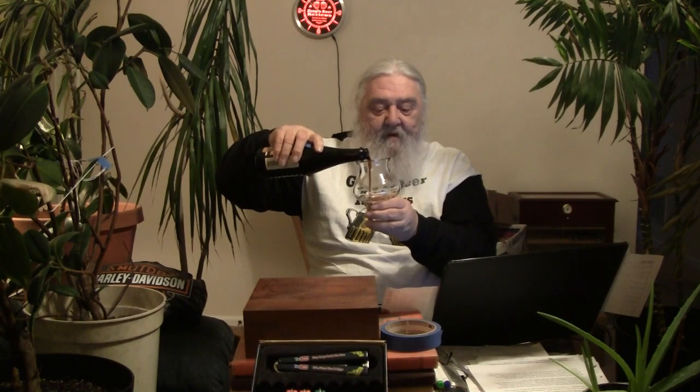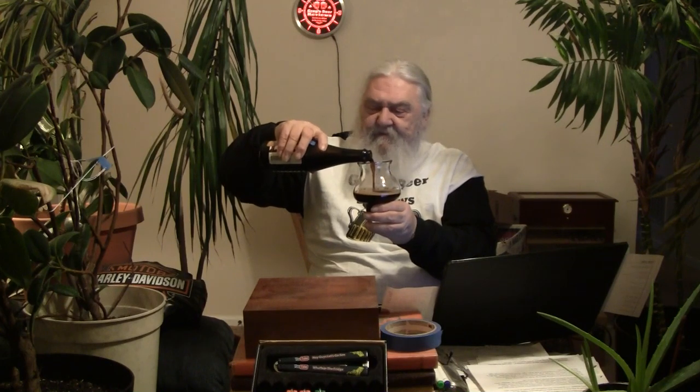So here we go. We're going to do a fairly aggressive pour on this one, guys, and see what we end up with as far as the head. I think this is a 500 milliliter bottle. We may be able to get most of it in the glass — probably not on the original pour, but we'll try to get the rest of it in there for a golf camera. Straight down the center, guys. About a quarter finger of head on that pour. It looks pretty dark — pitch black here, guys, not getting any light through the beer.